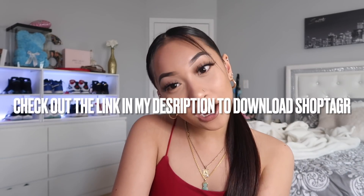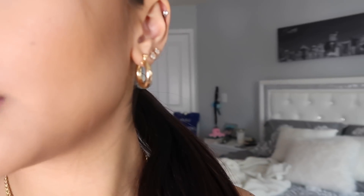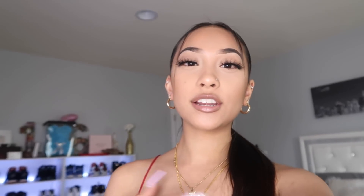Thank you so much to Shop Tagger for sponsoring this video. I'm gonna be showing you guys the outfits and how I style for springtime, so let's get it popping. Also, I already know everyone's gonna be asking me about my earrings — they're from Weekend in LA Jewelry, they're an Etsy shop.